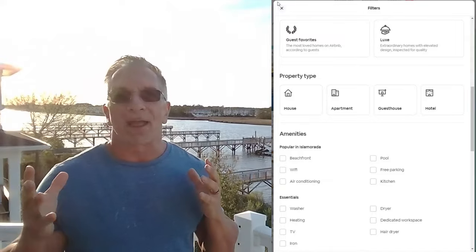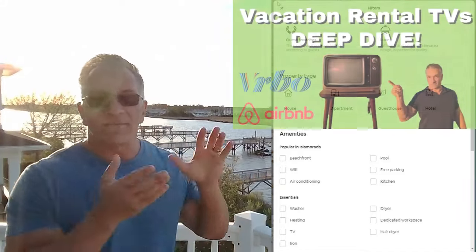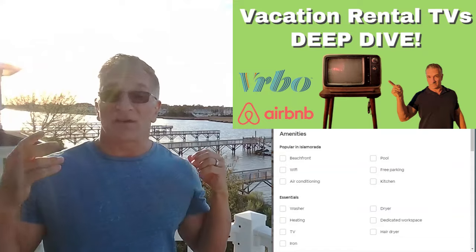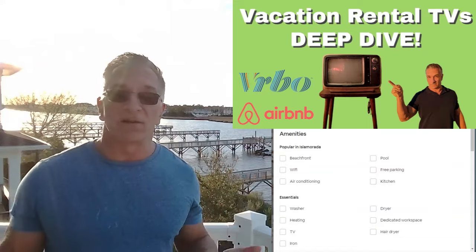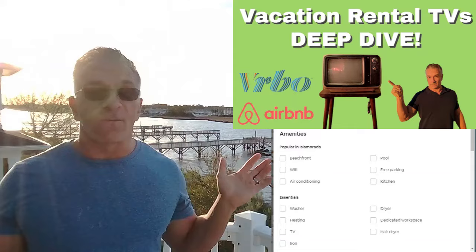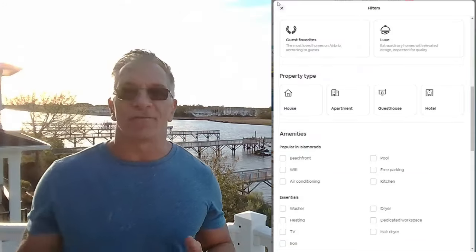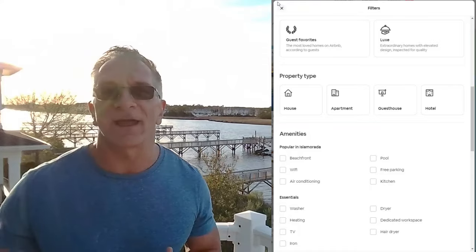Next, TVs. I think you should have a TV in every single bedroom and every single living room. Otherwise you're risking a five-star review. At least have one — if there are no TVs in your home, you're in trouble.